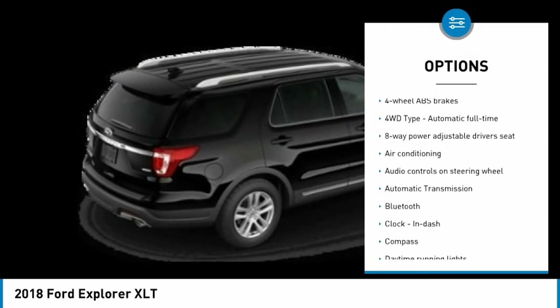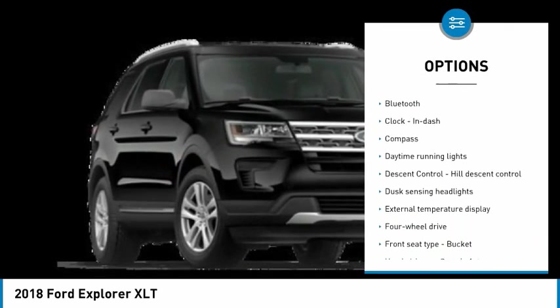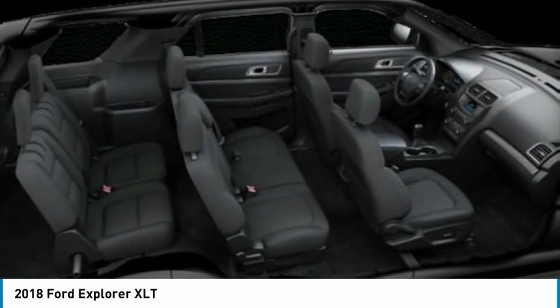Traction control, passenger airbag, Bluetooth, air conditioning, automatic transmission, tilt and telescopic steering wheel, compass, power door locks, power windows, Trip Computer.